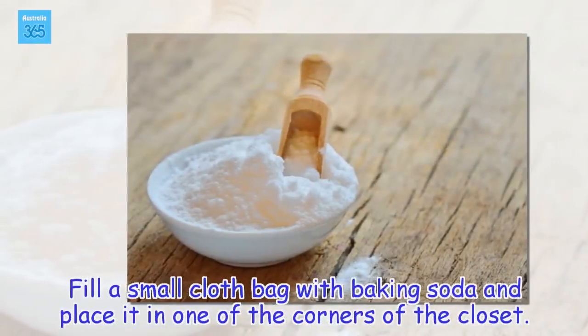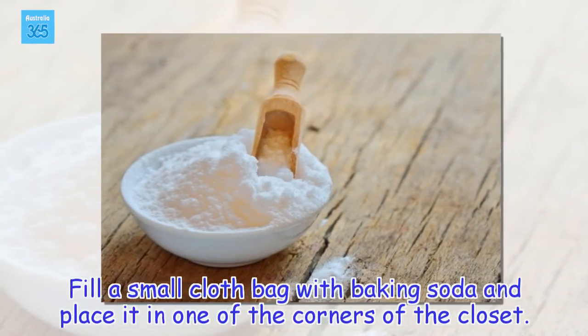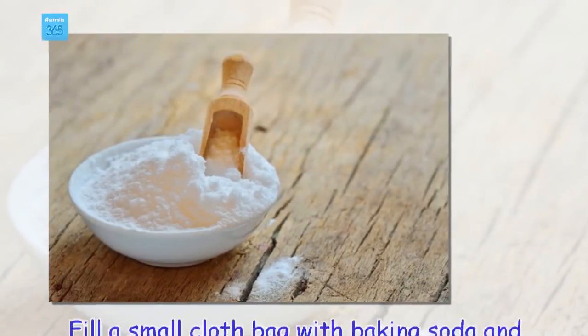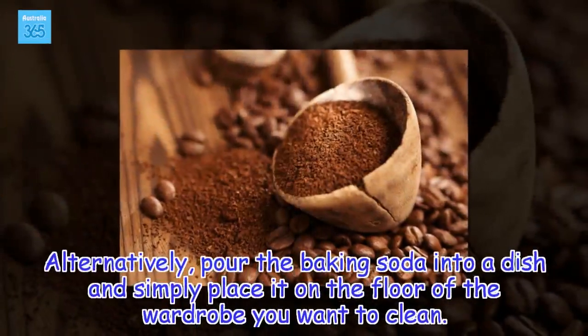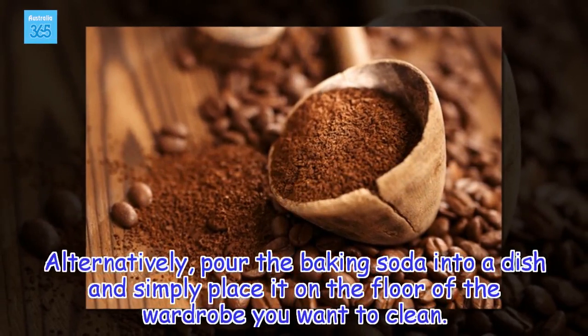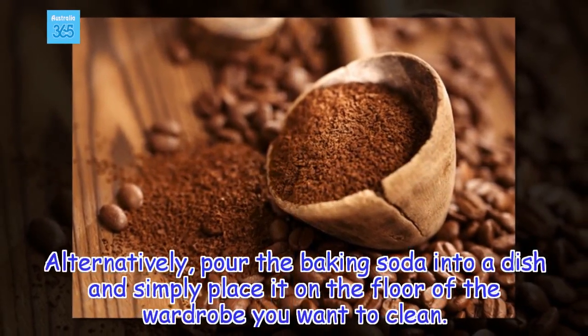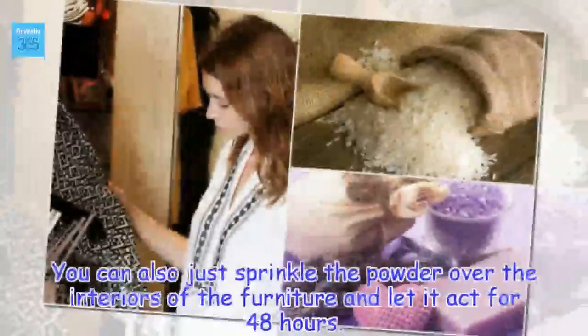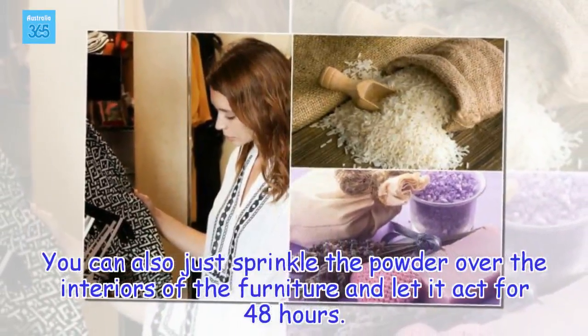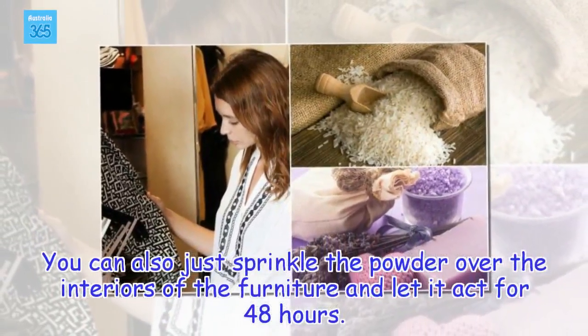How to use: Fill a small cloth bag with baking soda and place it in one of the corners of the closet. Alternatively, pour the baking soda into a dish and simply place it on the floor of the wardrobe you want to clean. You can also just sprinkle the powder over the interiors of the furniture and let it act for 48 hours.